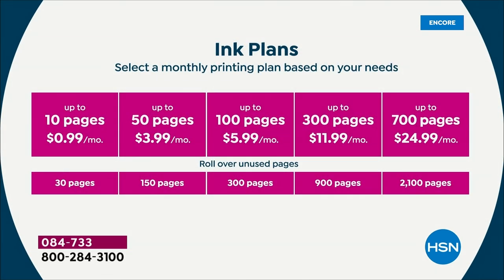Now I know what you're thinking — how much does this cost, what are they getting us for? How about starting at $0.99 a month? If you print about 10 pages a month, the plan for you is $0.99. Most of us do between the $4 and the $6 plan. You can do the 100-page plan for $6, or a lot of people do 50 pages for $3.99. So it's anywhere between about $0.06 and $0.08 per page. And you get rollover — we're talking about a couple dollars a month to do all your printing.